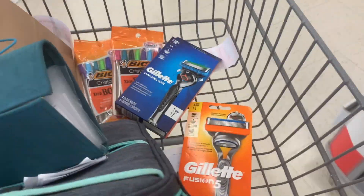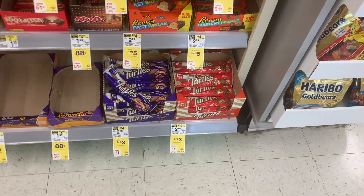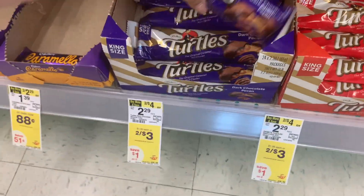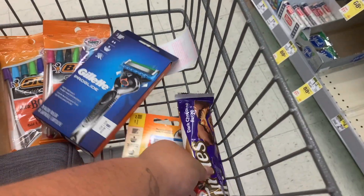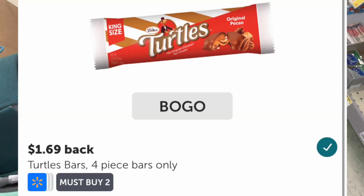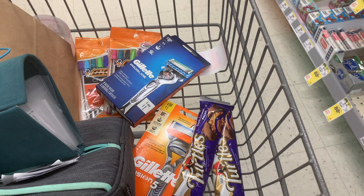The next thing I'm grabbing is some candy that has an Ibotta rebate that I'm also able to use register rewards on. I'm grabbing these Turtles — they're priced at 2 for $3, so I'll pay $3 at checkout. But Ibotta is giving me back $1.69 for buying two, making them just 65 cents each. And they're super delicious.